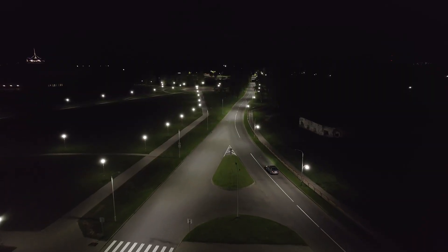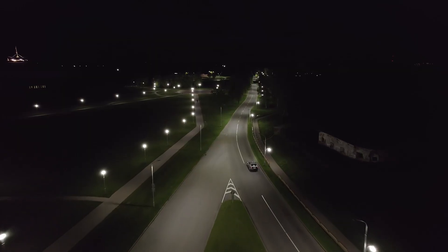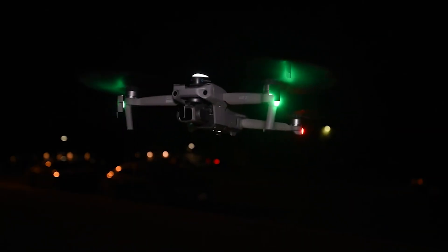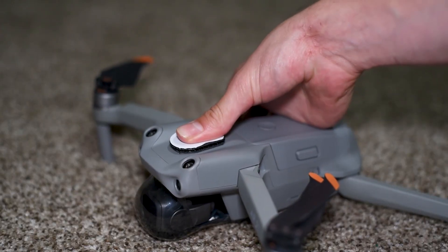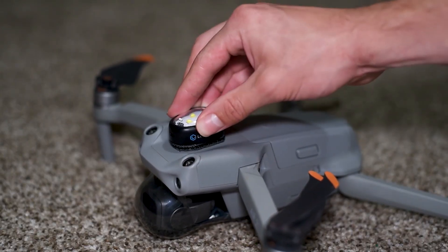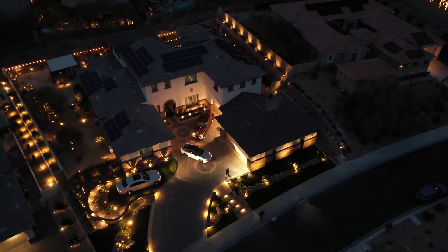The second rule is flying at night without anti-collision lights. Flying at night can give you stunning footage, but the FAA has clear rules around it. Whether you're flying recreationally or under Part 107, your drone needs to have anti-collision lighting that's visible for at least three statute miles and has a flash rate sufficient to avoid collisions. A popular choice are Lume Cube strobe lights that you can attach directly to your drone — we'll link those below. You don't need a waiver anymore to fly at night, but you do need proper lighting.